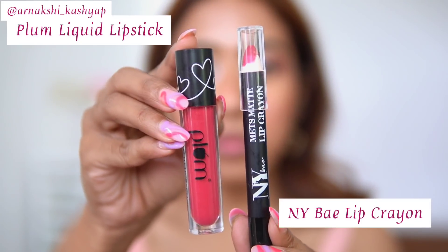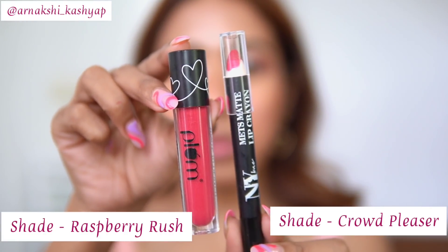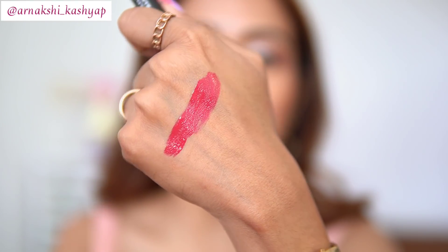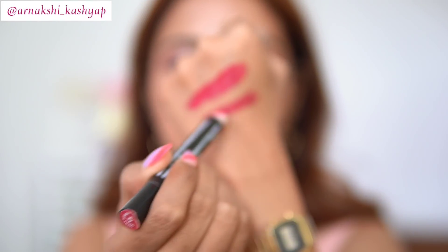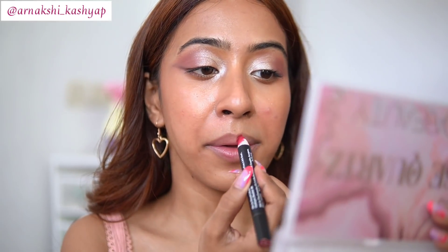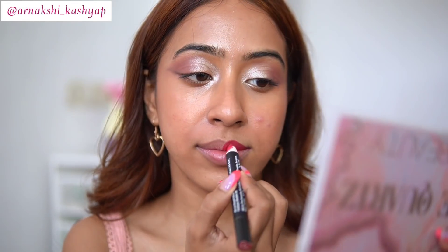Next we have the Plum liquid lipstick and the NY Bae lip crayon. Both formulas are very different, but the shade is exactly 100% spot on. The Plum is a liquid lipstick in a beautiful cranberry shade, and the NY Bae is a lip crayon with a nice soft matte finish. Just look at the shades — they are exactly the same.